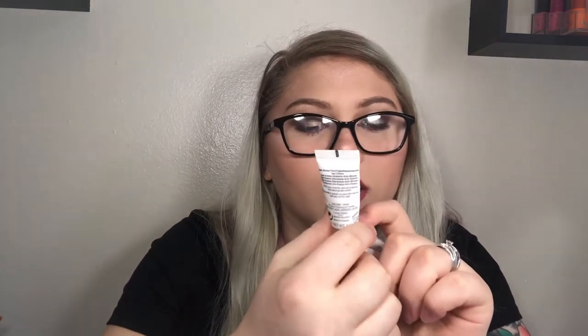Next is the Lancôme Hydra Zen Gel Cream Anti-Stress moisturizer — it was great, a small sample so I only used it maybe three times, but my skin reacted nicely. It's expensive so I don't know if I'd repurchase. Then two Bioderma samples — a serum and a moisturizer — they were okay but such small samples that I didn't really notice any difference.